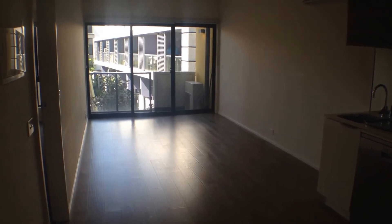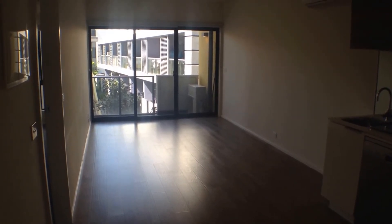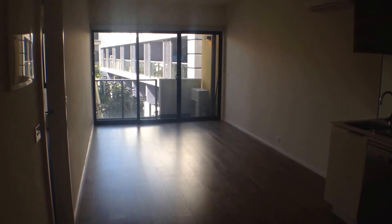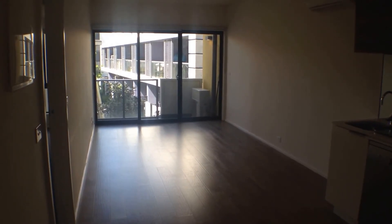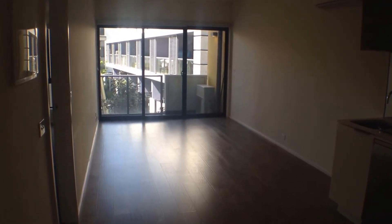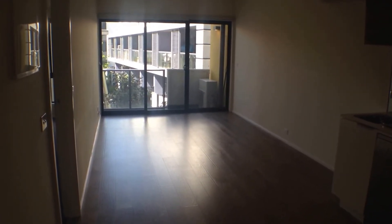This is the market view for 106 of 86 Cade Way in Parkville. This property is located close to public transport, local stalls and shops. Let's give you a quick tour of what this one bedroom, one bathroom and one car space apartment has to offer.